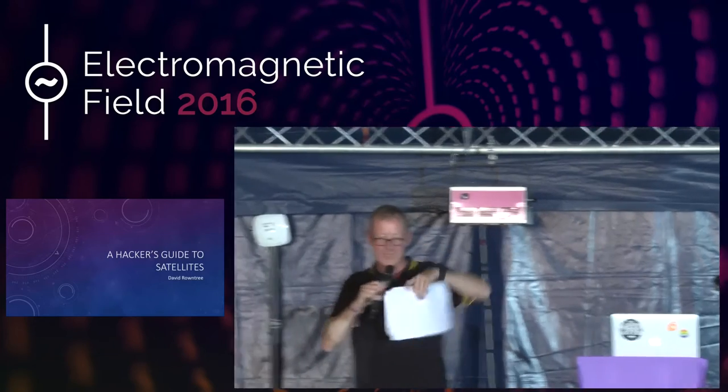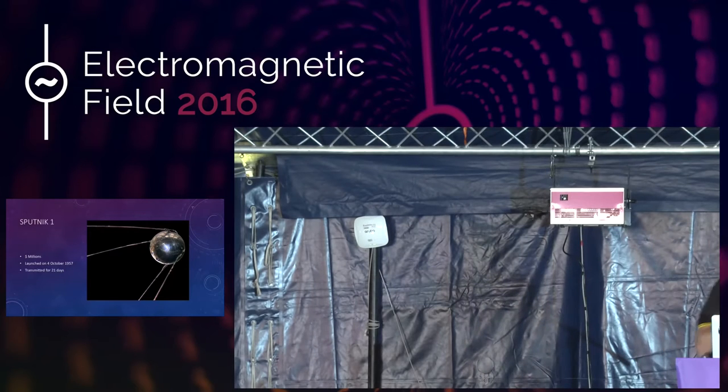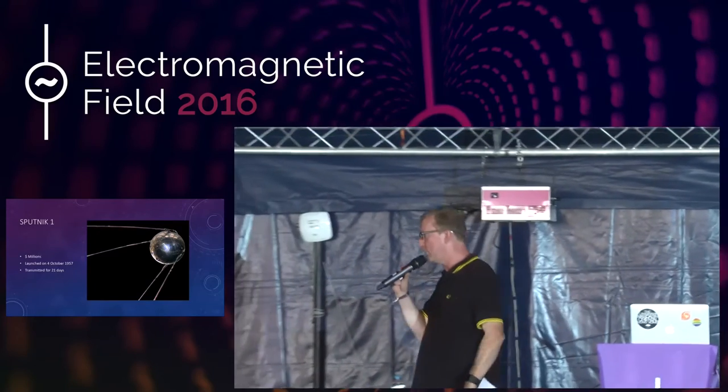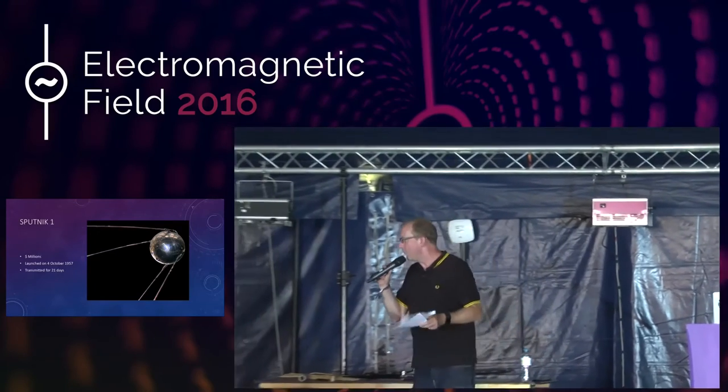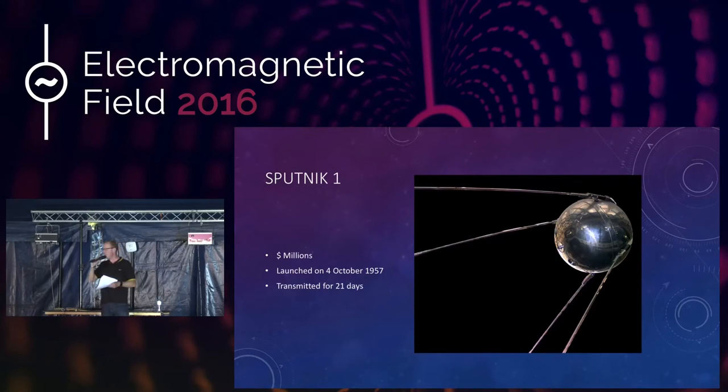The space race began in earnest in 1957, when the Soviet Union, as it was then, launched Sputnik 1. Sputnik is Russian for satellite, would you believe? And it took the entire technical resources of the Soviet Union to design and build this thing and put it into orbit. And there is a satellite that I'm going to tell you about that's as we speak winging its way towards overhead.